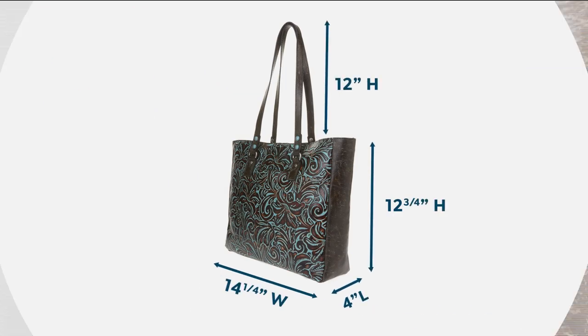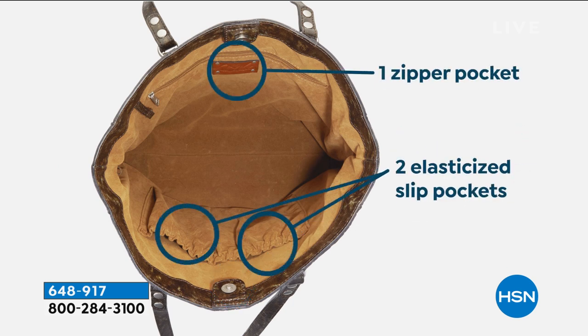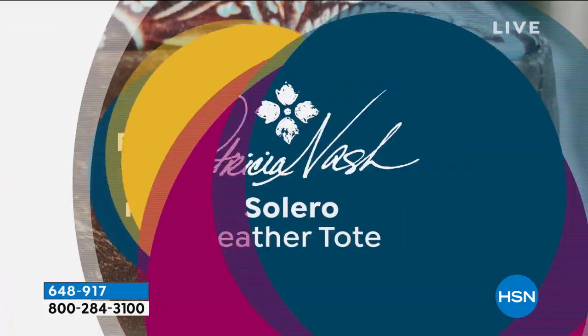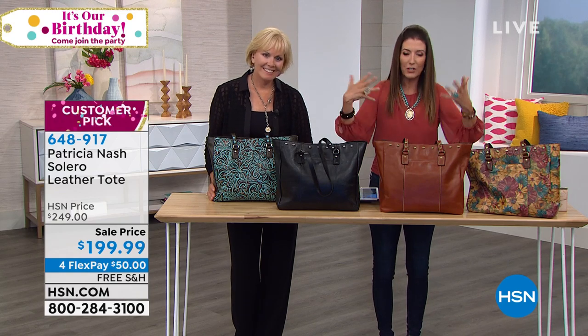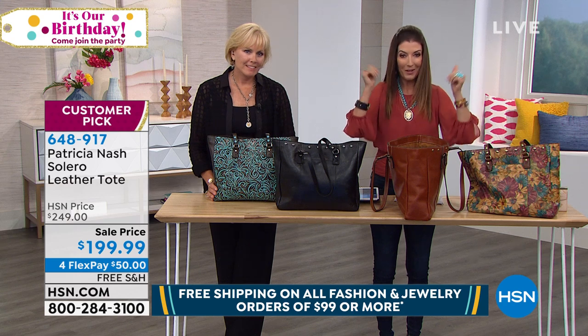Inside you'll find elasticized pockets, a key fob, front and back exterior pockets, and a flat bottom with metal feet so the bag stands up on its own — no tipping, no slouching. It's got structure and style, slightly wider at the top than the bottom, making it easy to open and maximize all that room. Whether you're a school teacher, going in and out of the office, running errands, or hitting the gym after work, this is the leather bag for you.